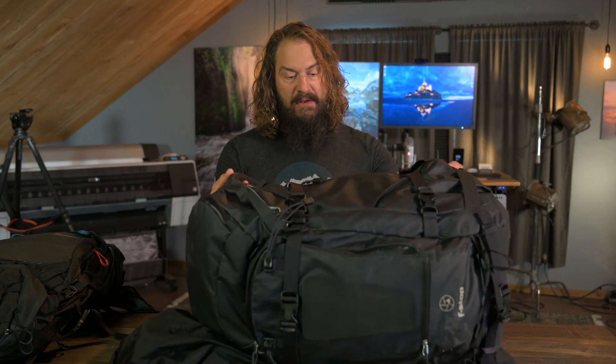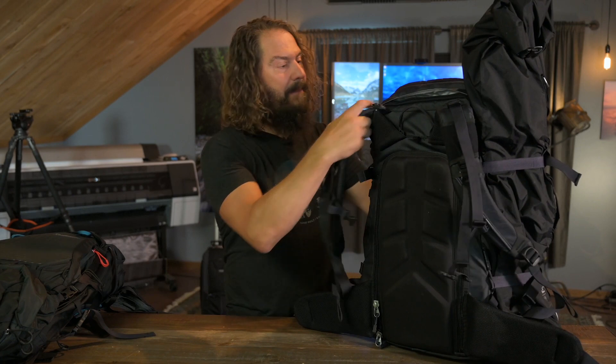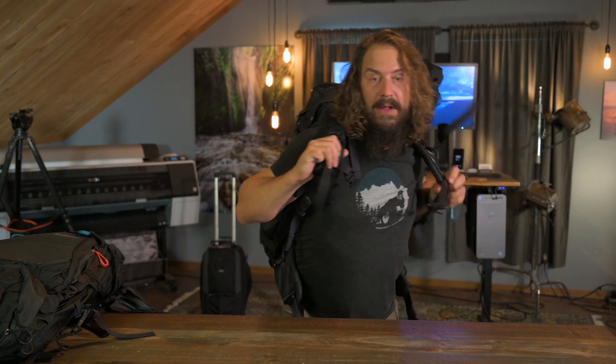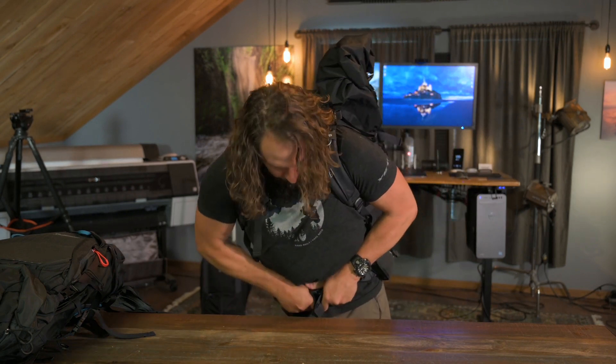Their bags are built with the intention of having backcountry skis, tripods, or whatever attached to the side. This is the new Tilopa — very much like the Suka, just a little more modern design. I've got my tripod on it. Let me show you how it fits when I put it on. It's got a nice waist strap that hits me in just the right spot — I can get all of the weight onto that strap. It's not hanging on my back; it's on my waist. It's the best harness system I've felt on a camera back, and it has a whistle built in for emergencies.